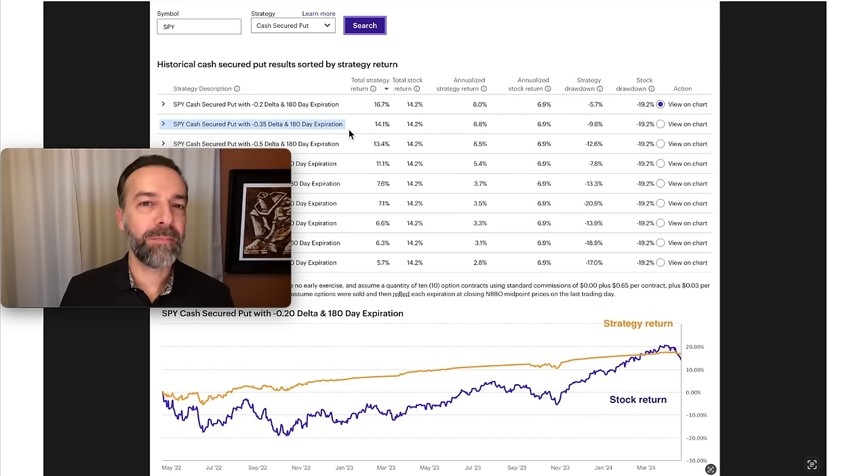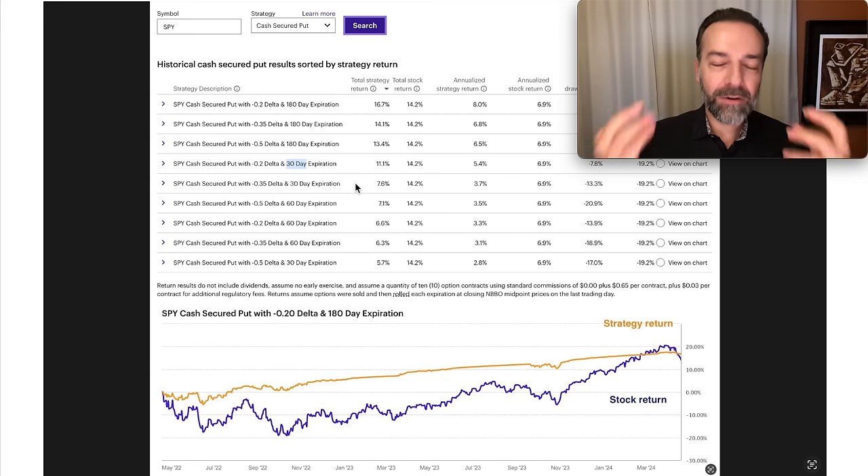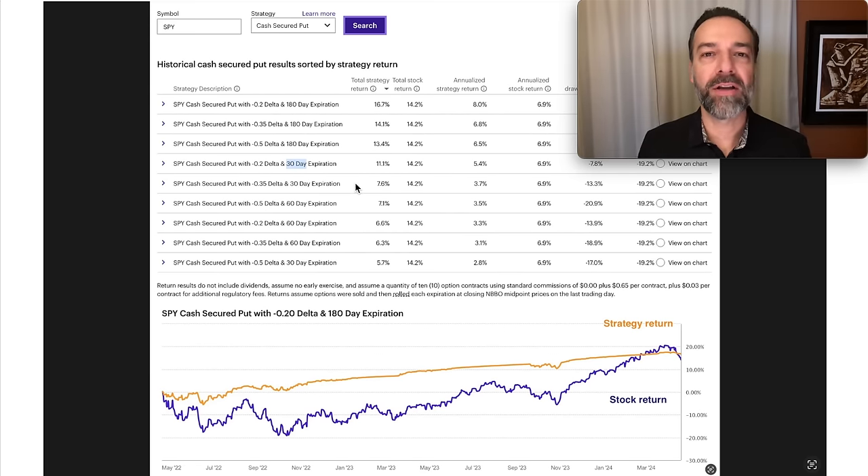Notice the second best return — again we're at the 180-day expiration, and notice it's at the 35 delta. Then the third best return is also a longer-dated option at 180 days to expiration. It's not until we get into the fourth and fifth place best returning strategy that we get into a shorter-dated option, and both of those are 30 days. So just keep that in the back of your mind as we go through these different trading scenarios.